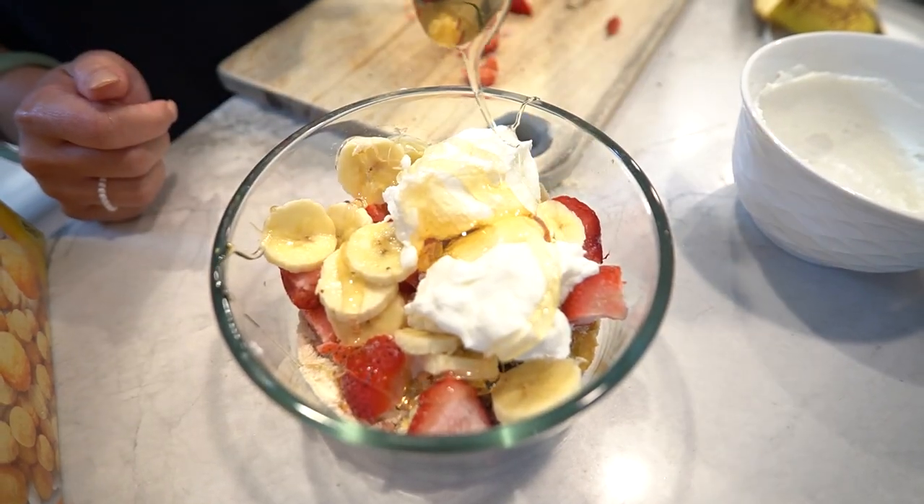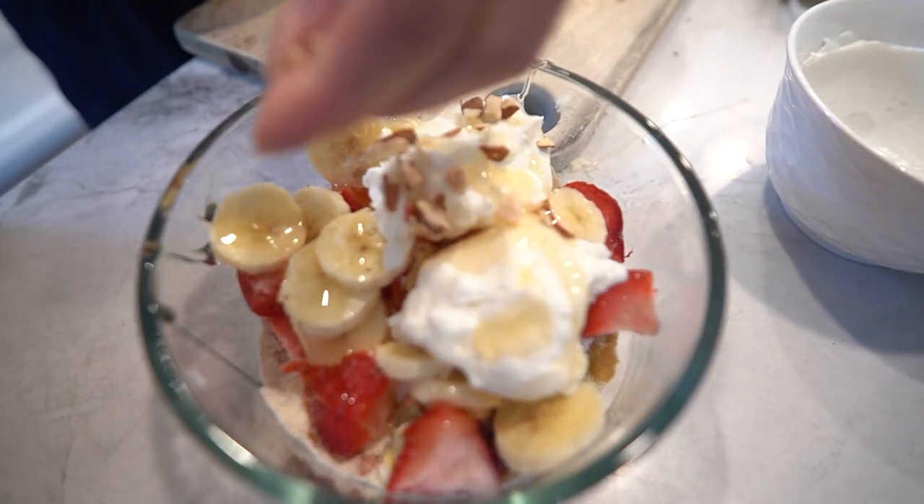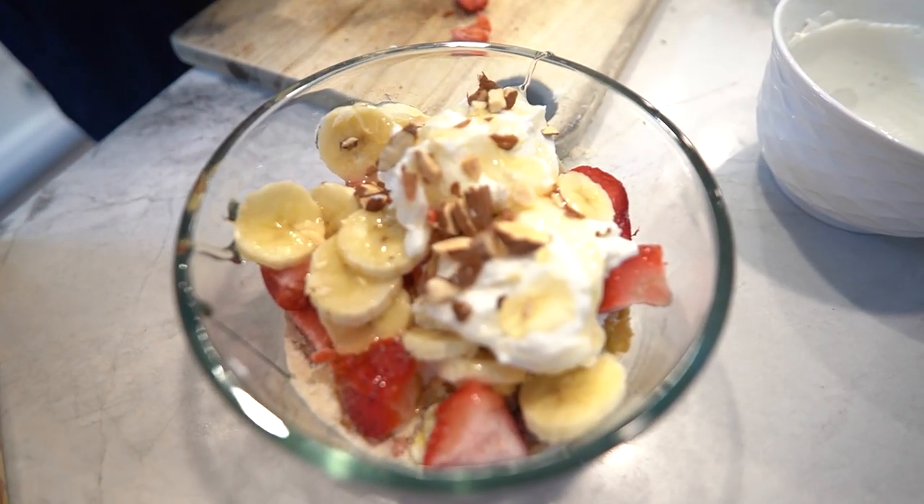Repeat with Greek yogurt, cereal mixture, mixed berries, sliced bananas, and honey. Lastly, top it all off with a sprinkle of chopped almonds. They add healthy fats and a delightful crunch.